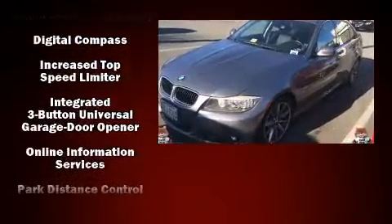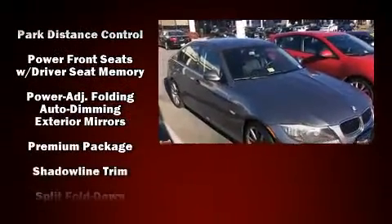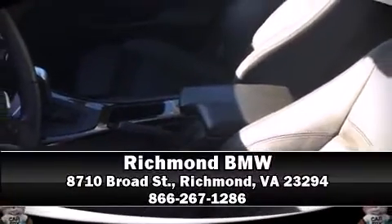You'll never lose visibility with rain-sensing wipers, which activate automatically when the drops start to fall. A Carfax history report indicates just one previous owner. We have a skilled and knowledgeable sales staff with many years of experience satisfying our customers' needs. We are here to help you.